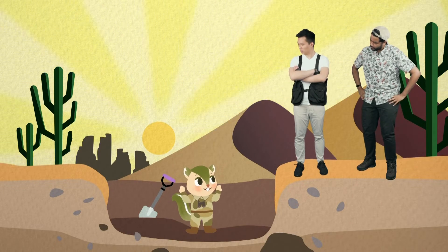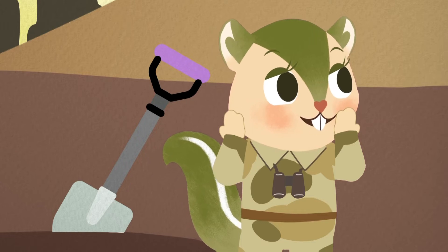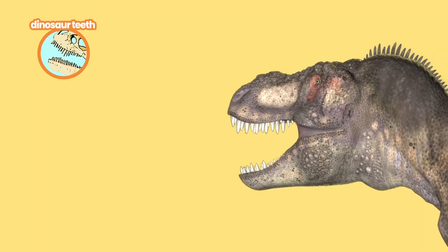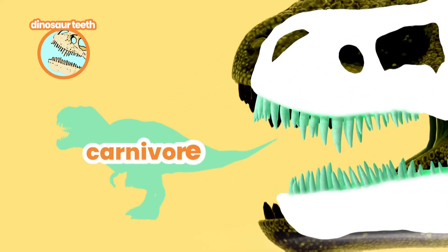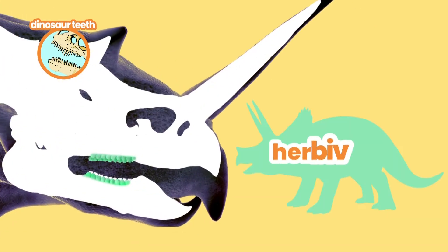I still don't understand why fossils are useful. What good is a fossil once I found one? That's a great question, Echo! Dinosaur teeth provide us with important clues about its diet. For example, if the teeth are long and sharp, then the dinosaur was a carnivore. If the teeth are wide and flat, then it was a herbivore.